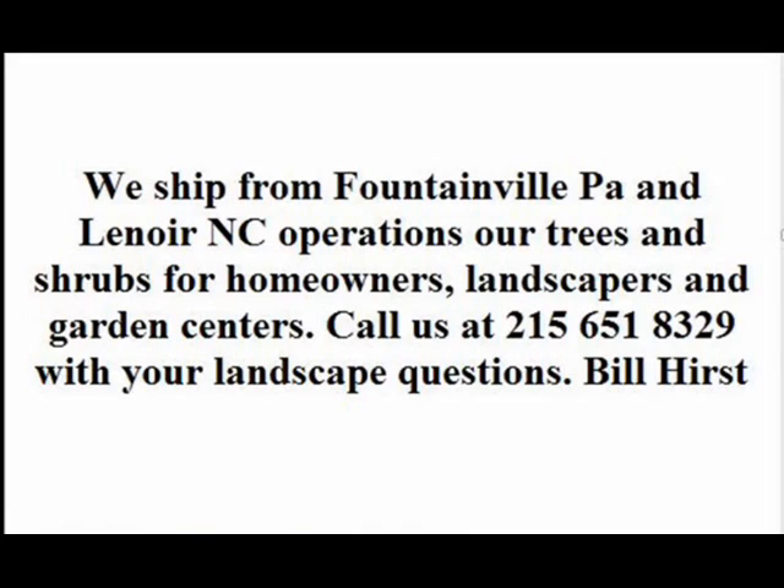Give us a call at 215-651-8329, and have a good time when you come to Highland Hill Farm. It is a different kind of shopping experience. We'll see you.